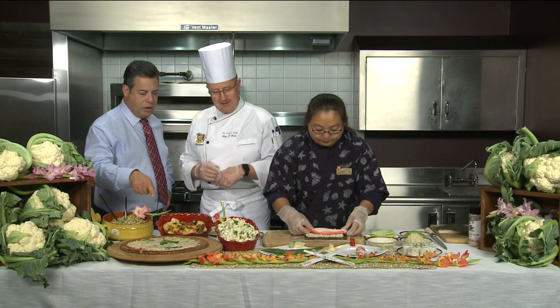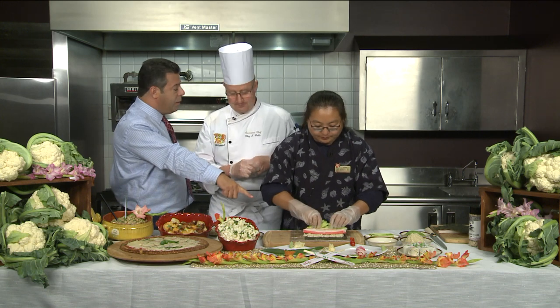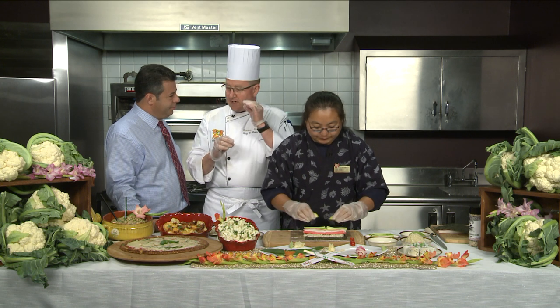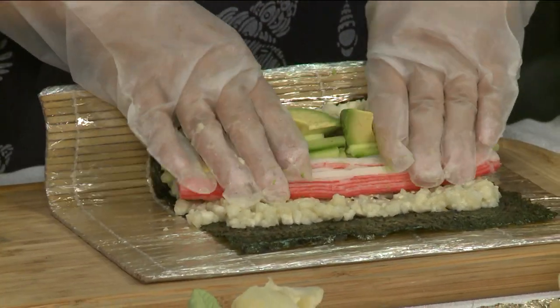We're going to show you all the other great stuff they're doing in just a second, because it is not just rice out, cauliflower in. How are we cooking this cauliflower? Steamed — get it a little bit tender. You still want a slight bite to it, like you would with a sushi rice; you don't want to take away that texture feel.